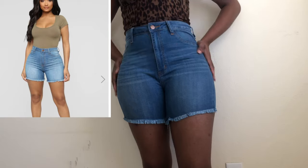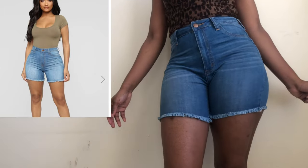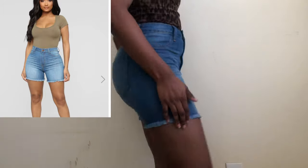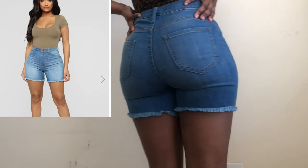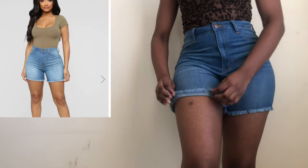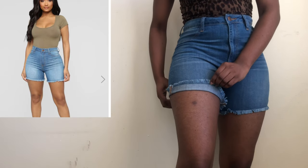Next are the Summer Rain denim shorts in medium blue wash. I did size down to a five in these because reviews said they ran quite large, and I'm glad I did because even now I still have room. I feel like even if I do gain a little bit of weight I'd still be okay.